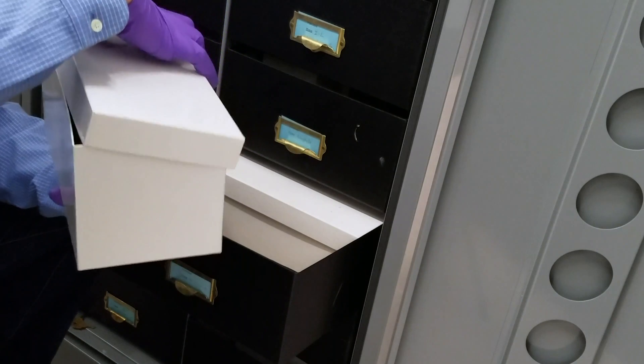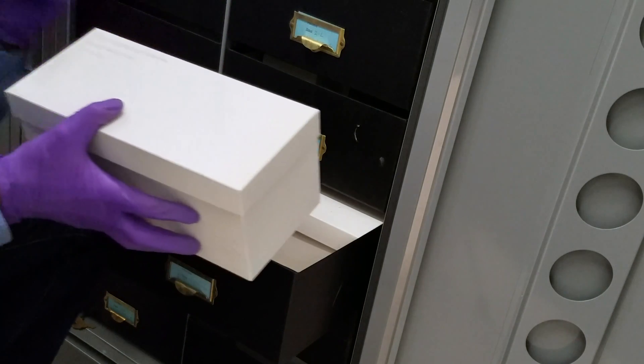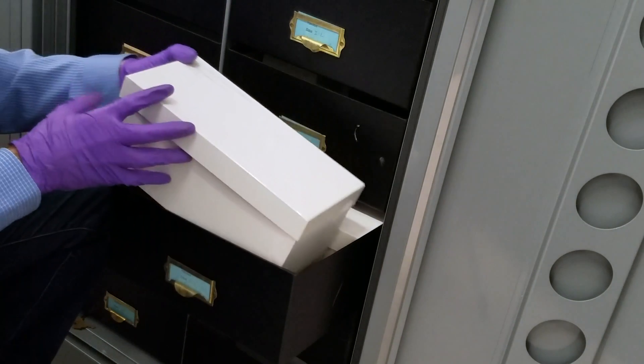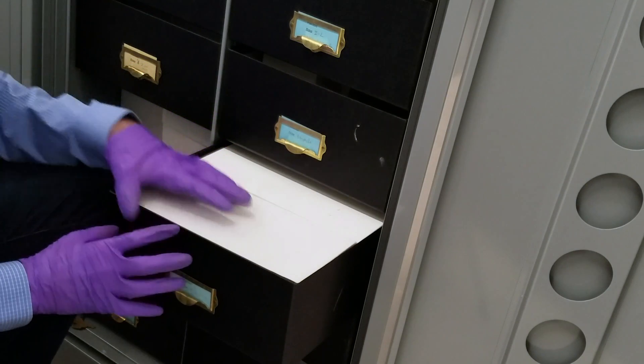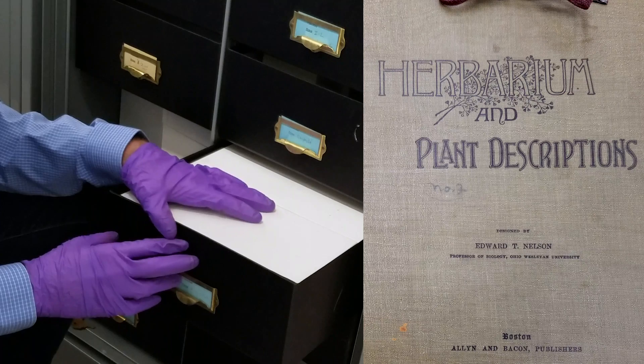Aside from boxes, we also have a few fluid collections. And if you go check out another one of our videos, we also have other interesting historical objects like old collecting books that students made.